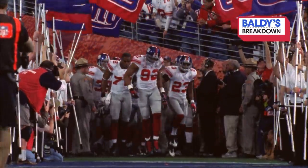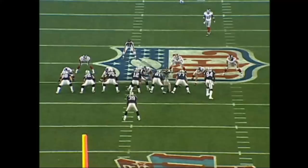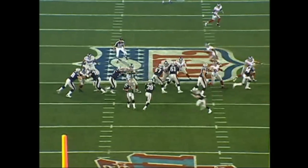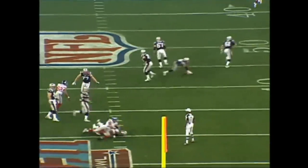Back in Super Bowl 42, when the Patriots were going for perfection — 18-0 — this was their first play from scrimmage. A fake to the back, a fake to ghost motion right here. And then they set up the screen, but not before Barry Cofield hit Brady.